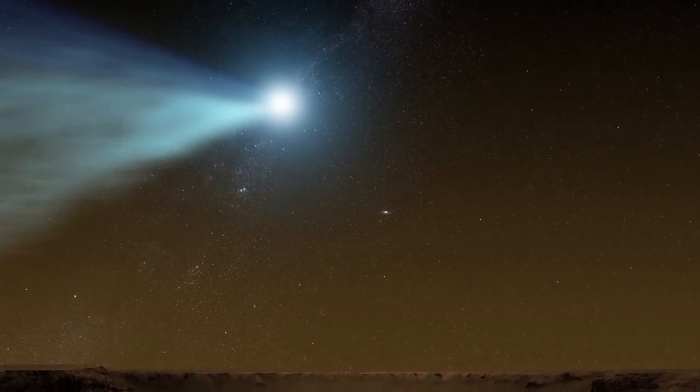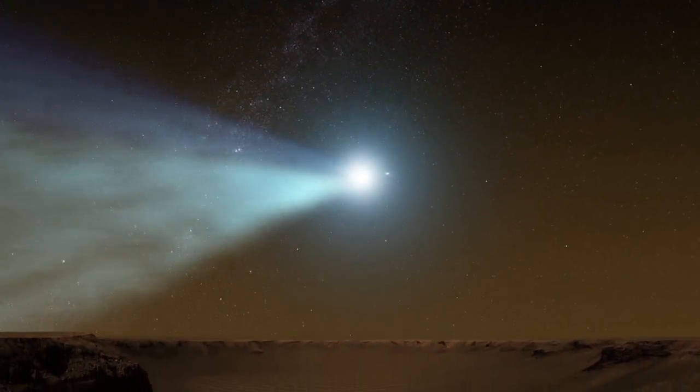That nucleus — that central chunk of ice and rock — would just barely miss the planet, but the gas cloud will in fact envelop the planet. That will give us a fantastic opportunity to do science when the comet comes by and swallows Mars on Sunday for a few hours.